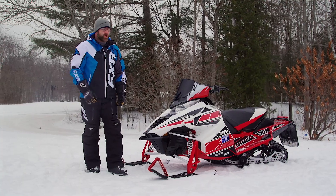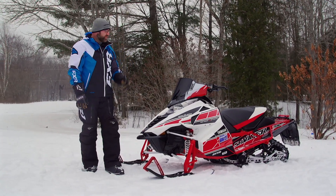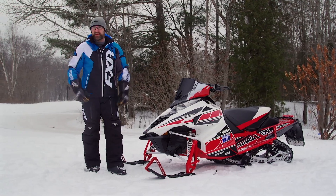For 2018, Yamaha has taken the Viper to a whole other level of smooth and comfortable with the LTX SE 50th Anniversary package.